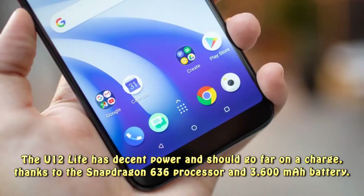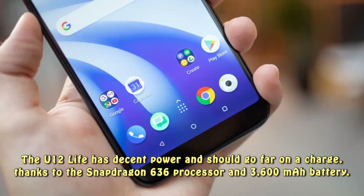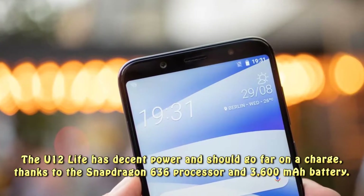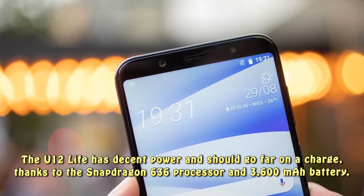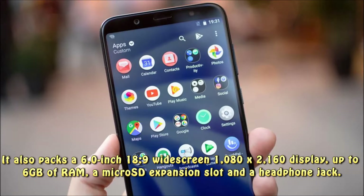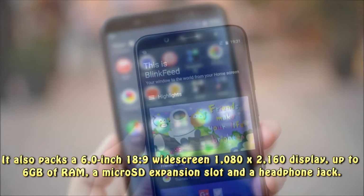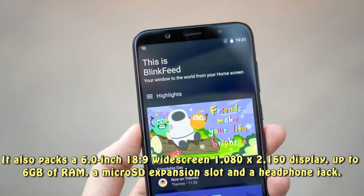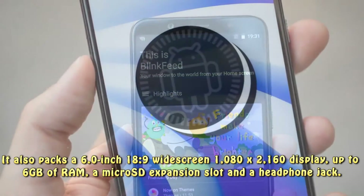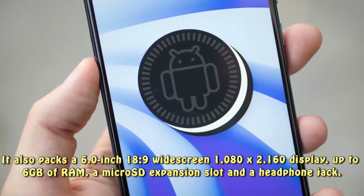The U12 Life has decent power and should go far on a charge, thanks to the Snapdragon 636 processor and 3600mAh battery. It also packs a 6.0-inch 18:9 widescreen 1080x2160 display, up to 6GB of RAM, a microSD expansion slot, and a headphone jack.